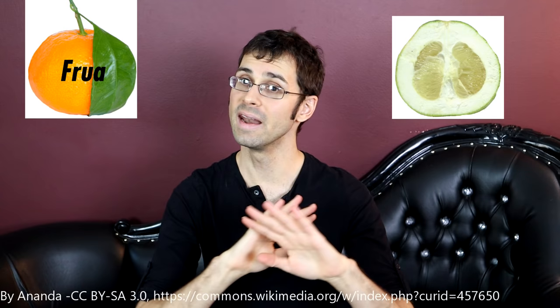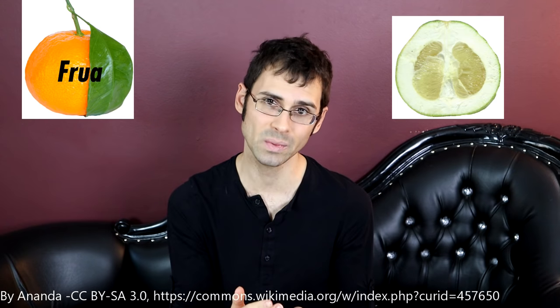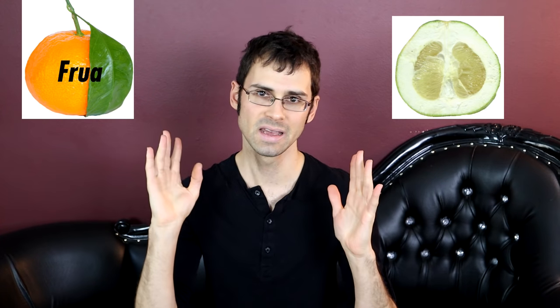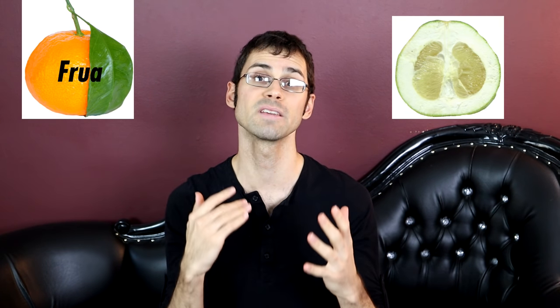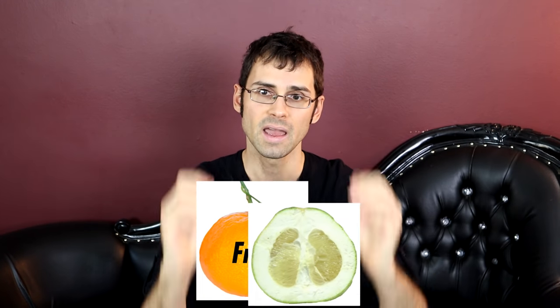Next, you take a pomelo — and not just any pomelo, a specific pomelo called a Thai sweet pomelo. So similar to the king tangor and the dancy mandarin, it is a pomelo, but it's a specific variety. You take these two, you combine them together, and you get the cocktail grapefruit, Japanese pomelo, mandalow, etc.